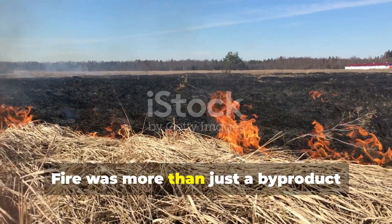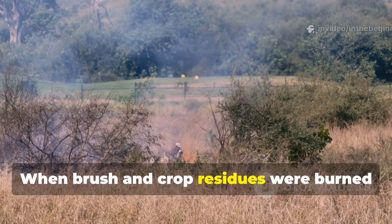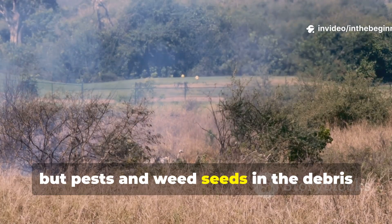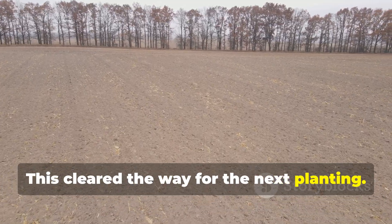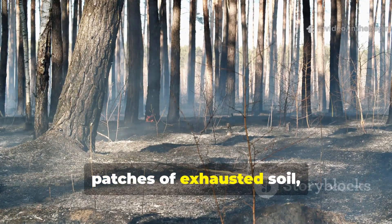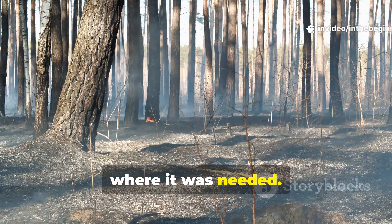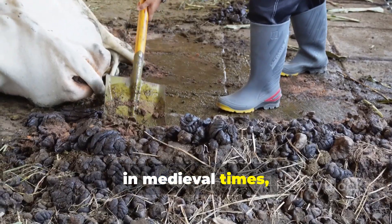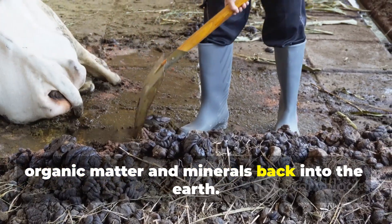Fire was more than just a by-product here. It was part of the renewal. When brush and crop residues were burned in the open, not only was ash produced, but pests and weed seeds in the debris were destroyed. This cleared the way for the next planting. In some cases controlled burns were used directly on patches of exhausted soil, leaving a fresh blanket of ash right where it was needed. While we now understand the environmental limits of such burning, in medieval times it was an effective way to recycle organic matter and minerals back into the earth.